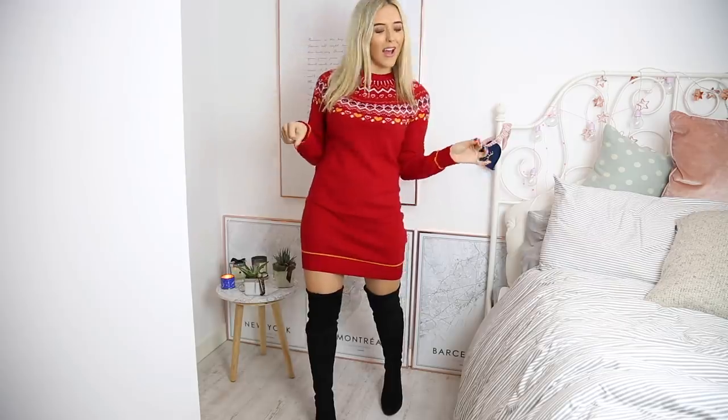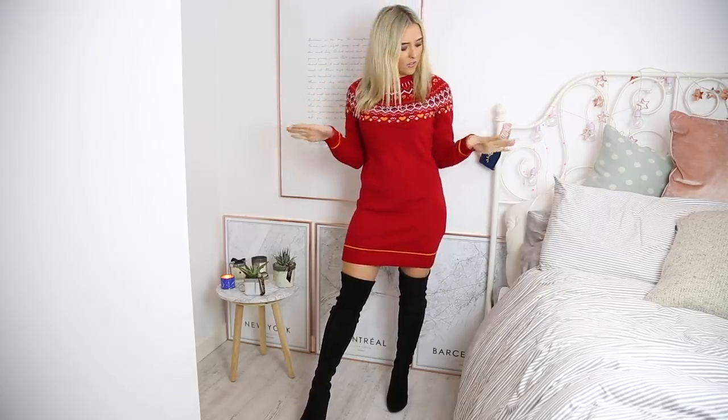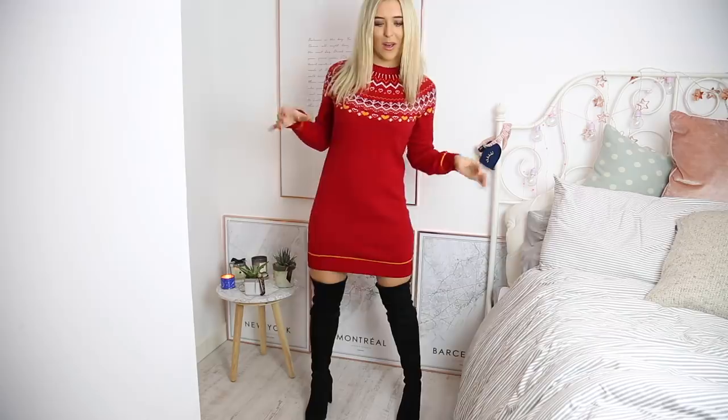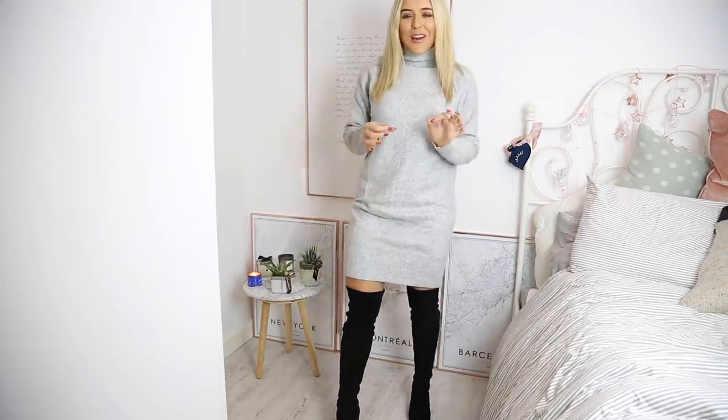Are we into Christmas jumpers? I am, because I love every season and of course I love Christmas. I'm very partial to a jumper dress - it is so comfortable and easy to wear. Take it from day to night, wear it with trainers, knee highs, heels, whatever. Totally acceptable throughout the festive season. A festive Christmas jumper dress - is there anything more perfect? I don't think so!